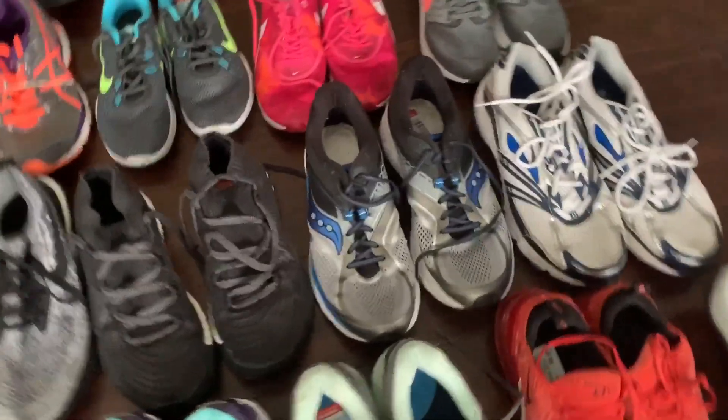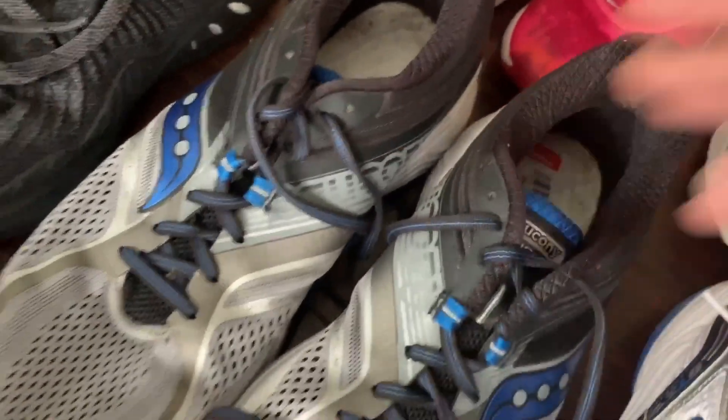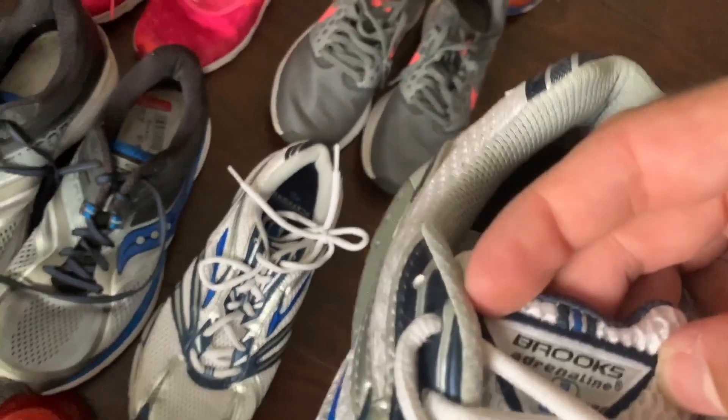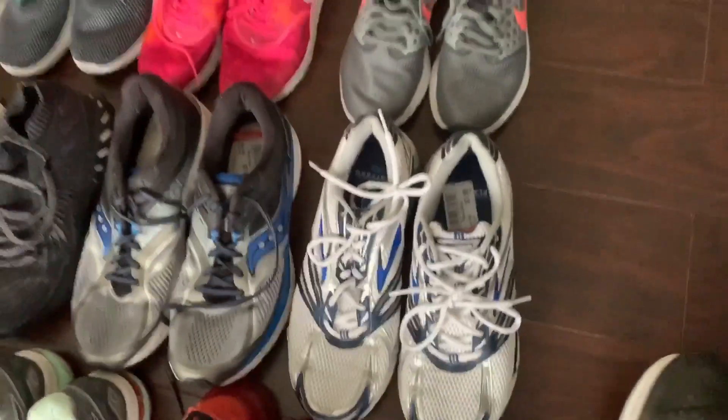I got some Saucony shoes right here. These ones are missing the insoles, but I've sold them before like that. These are the Guide 10s — they're like another $50, $60 pair of shoes. This is a pair of Brooks — Brooks Adrenaline 9s. They looked really good, really clean. So I picked those up.